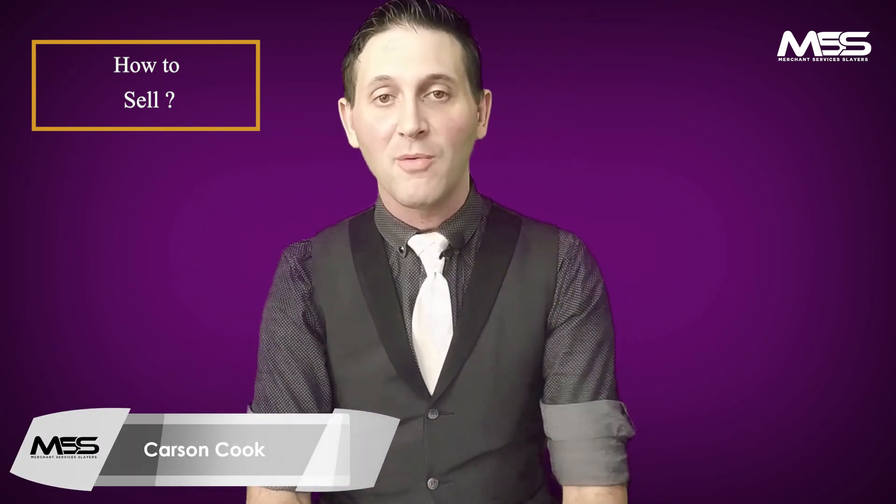Number two: understand that credit card processing is very competitive. What will cut through that competition is understanding this is not just about a sales process. The sales process is foundational and extremely important, but I have never had anyone buy merchant services from me without buying me first. I like to have conversations, qualify, and do discovery — but not just to help them save money.